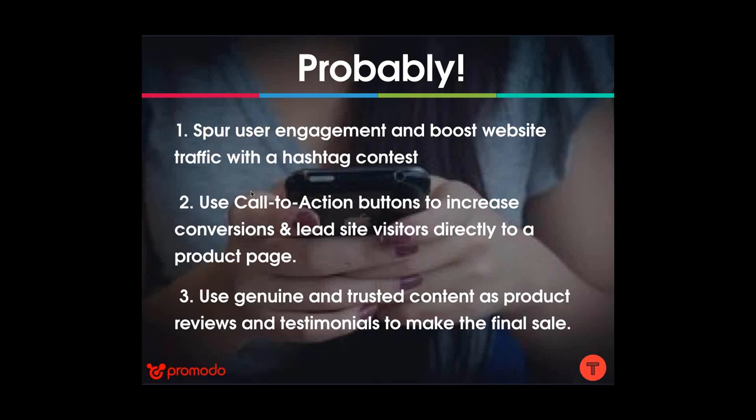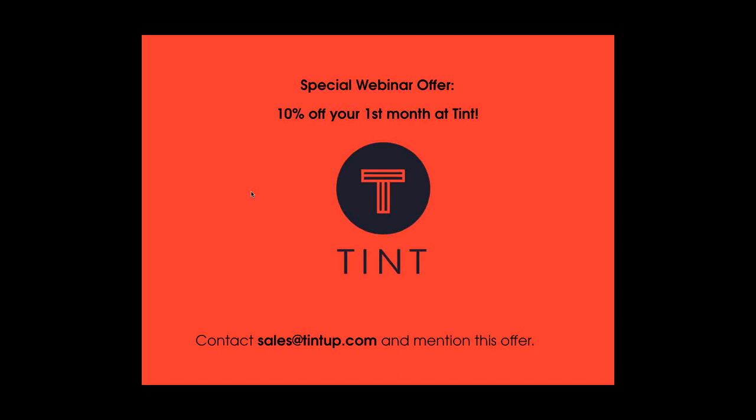So are social hubs right for you? Probably. They can spur user engagement and boost web traffic with a hashtag contest. You can use call-to-action buttons to increase conversions once you've brought traffic to your page. And on your product pages, you can use genuine, trusted content as reviews and testimonials to help make the final sale. We're offering those who attended today's webinar 10% off your first month at Tint — contact sales@tintup.com and mention this offer to get started.